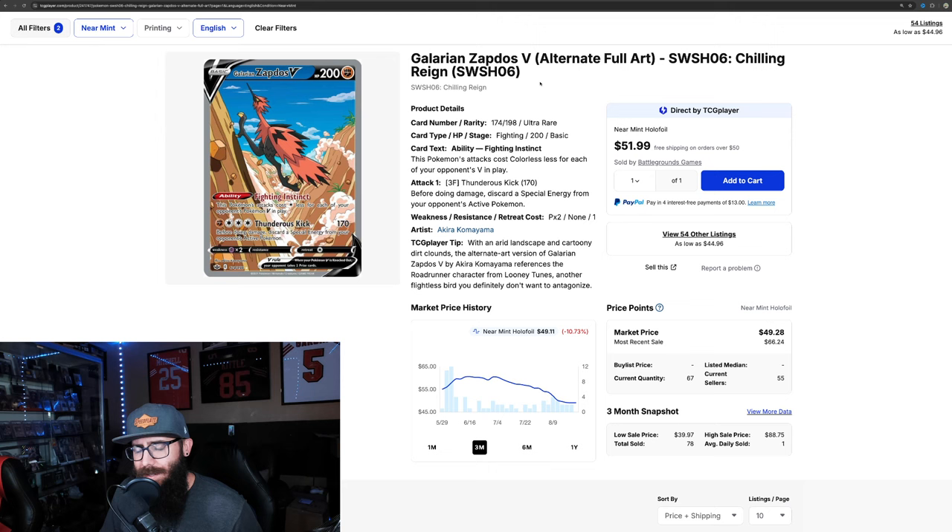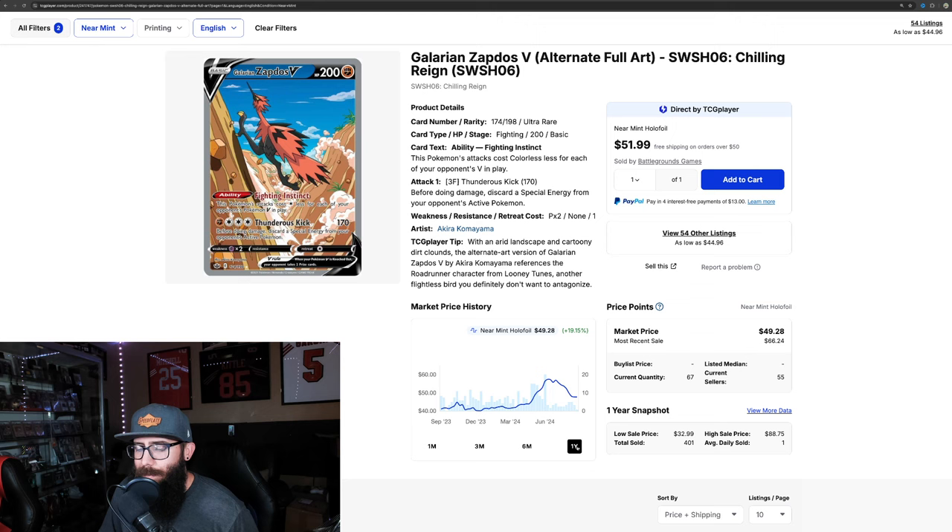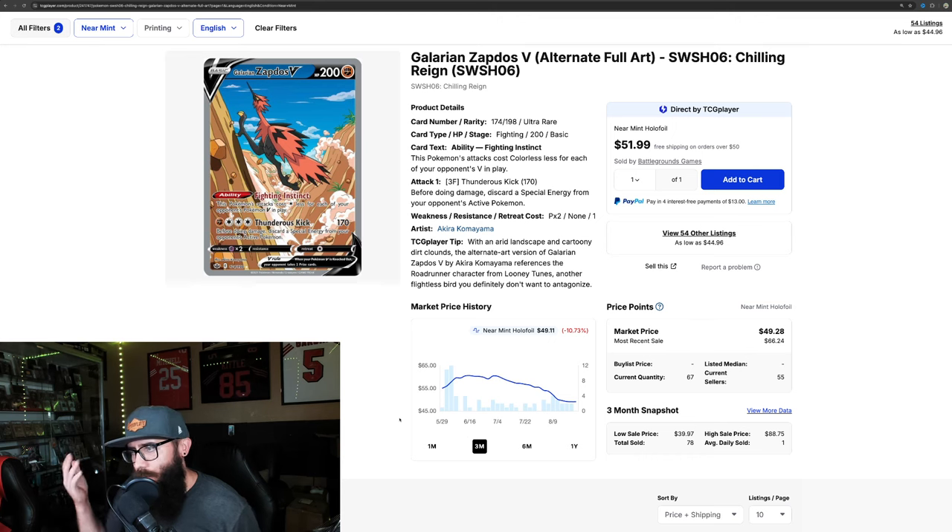Next up we have the Galarian Zapdos from Chilling Reign — the alt art. This one just barely made it at just 49 bucks, and this is the cheapest of the Galarian version of the Legendary Birds from this set. A lot of people don't like this version of Zapdos, but personally I actually really like it. I love this artwork — how he's running up the hill, the non-flying running version. A little bit underrated compared to where the Moltres and Articuno are at. I think this card has room to run, and similarly it was up at 60 bucks and it's down around just sub 50. Room for this card to run in the future as well.